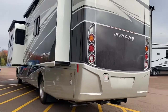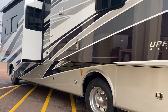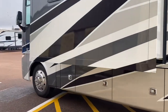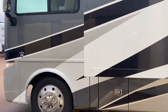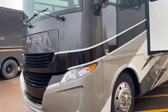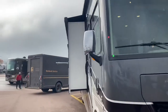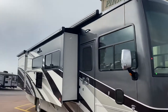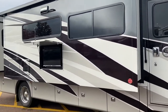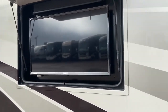We've got four slides, two air conditioners, full body paint. It's got the new Ford F53 chassis with a new engine, the Godzilla 7.3 liter V8. Just beautiful. It's got Girard toppers on the slides, a Girard awning, and an outside TV. I didn't take the Girard awning out because it's a little bit of a windy day today. The outside looks great. Let's go take a look inside.